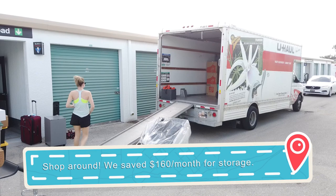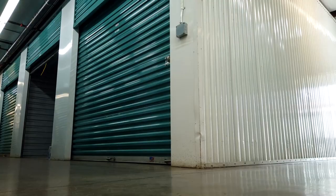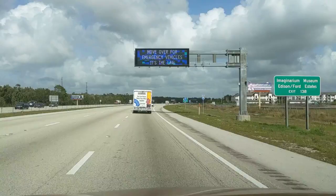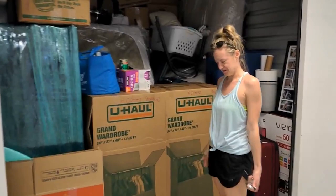We have movers meeting us to load the truck, then I'm going to drive the truck up and Caitlin's going to follow. We have different movers who are going to unload the truck and put everything into the new storage unit. We really don't have that much stuff so it shouldn't take too long. A couple hundred miles and hours later, we moved it and we're saving a lot of money.